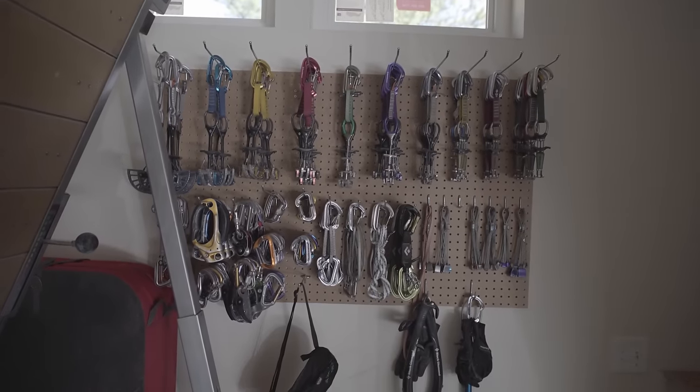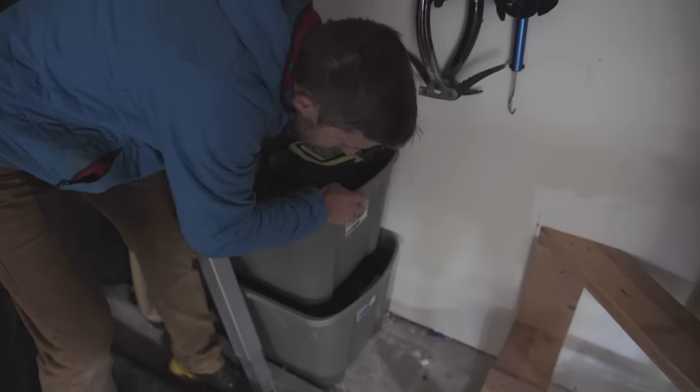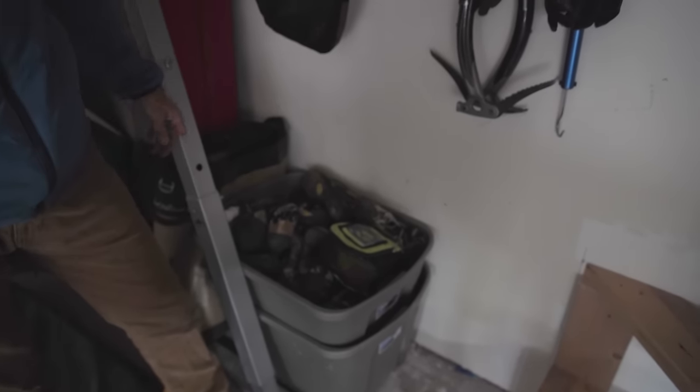This is my rack gear — I use this stuff like crazy. Lots of climbing shoes here. I've got two bins full of climbing shoes, and this is probably about a quarter of what I actually have.